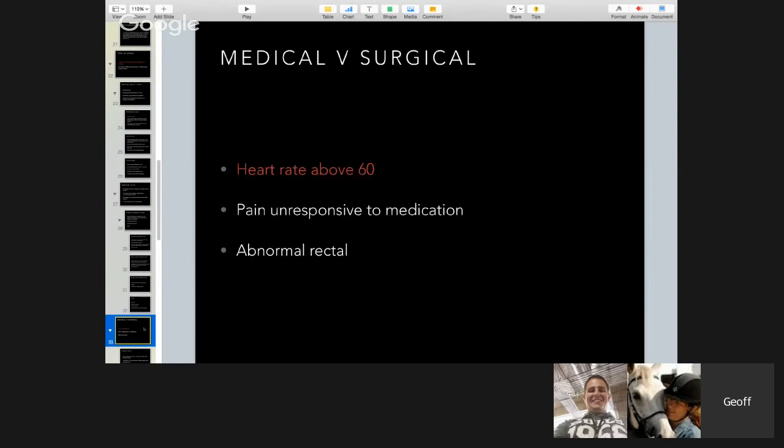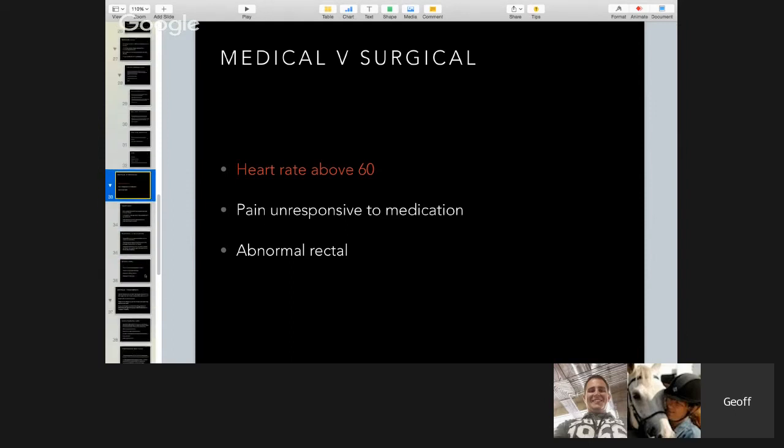This is the most important part: medical versus surgical. Three key indicators are highlighted in red. First, a heart rate above 60 — that is your critical cutoff point. Second, pain unresponsive to medication. Third, an abnormal rectal exam. Any one of these three being abnormal means it's a surgical colic — that's just the way it is.